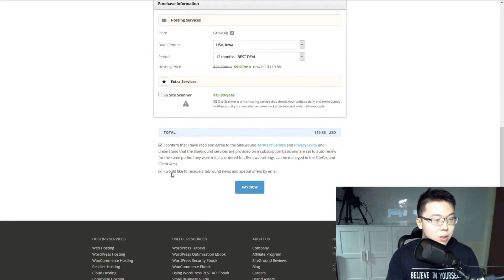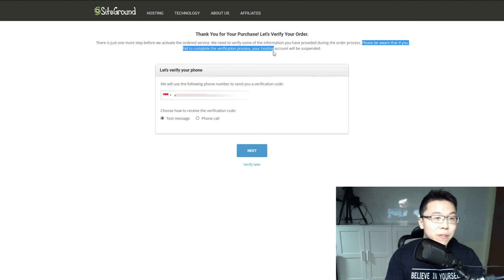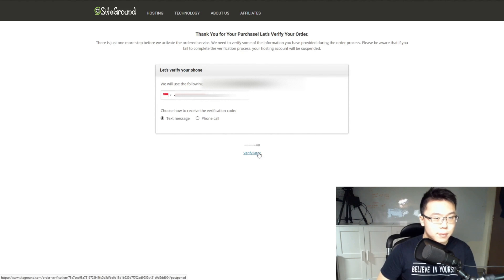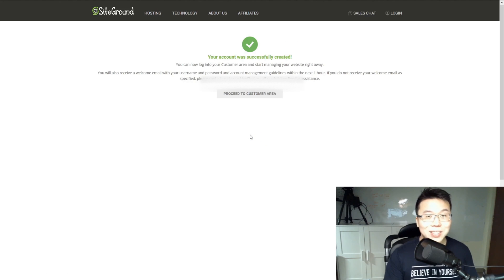Check the required checkbox and click Pay Now. Be aware: it says that if you don't verify the process, your hosting account will be suspended — so verify through your phone immediately. Once done, this part is important: it will take some time before you receive emails from them. The last email you receive contains the domain name servers, which you need to connect your domain name to the web hosting.